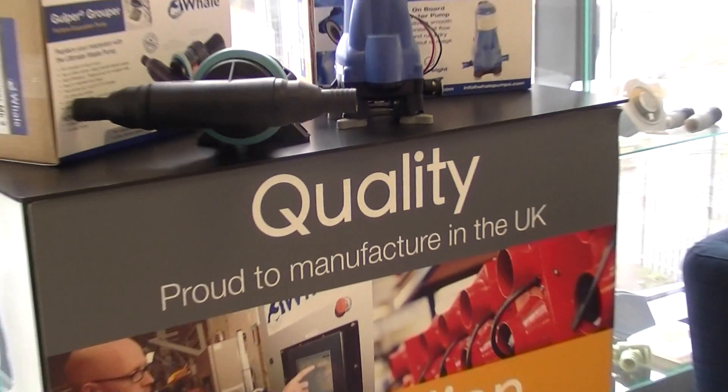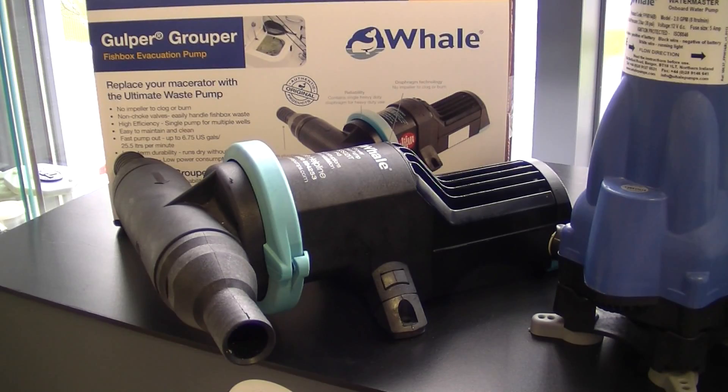Whale is a company that can trace its origins back to 1810, making it one of the oldest companies in Ireland. We're actually based in Bangor in Northern Ireland, and the company's main products are around water systems and heating systems for mobile applications.